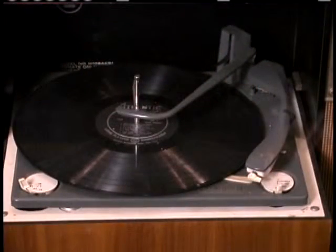Around the same time that the 45 was invented, there was also the invention of the 33 and a third RPM album. This was the big 12-inch album that people are pretty familiar with nowadays. It had very great audio playback capabilities — the sound quality was very good — and it could contain generally about 12 songs, six on each side.